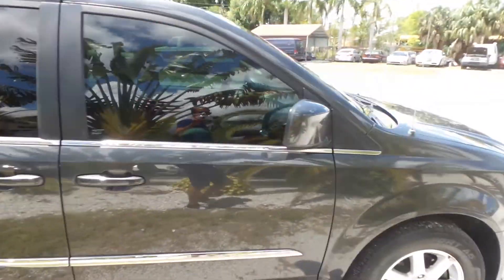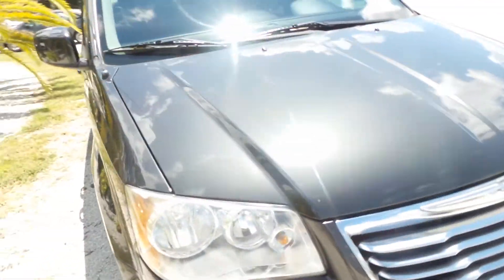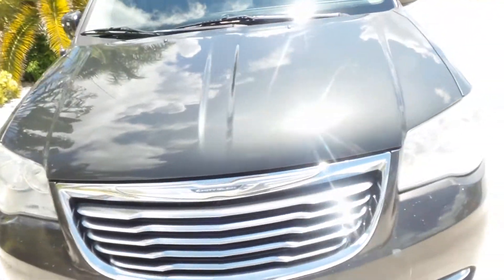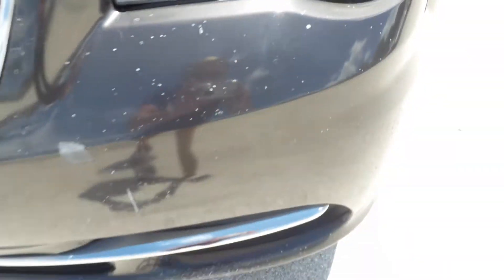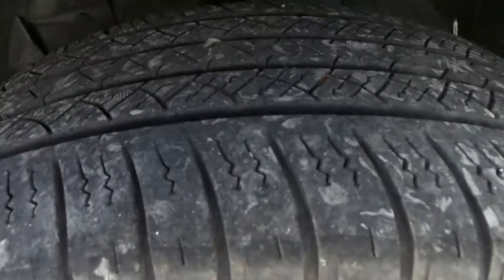Definitely seems to be garage kept. There's just a couple of paint blemishes on the bumper here, as you can see right there. But other than that, she's in great shape. I'm going to walk around one more time to show you what kind of condition the tires are in.